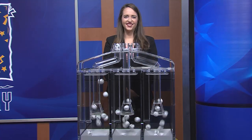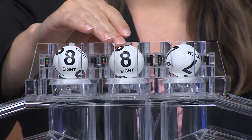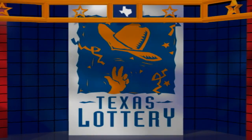Now it's time for Pick 3. And those numbers are 8, 8, and 7. Here are your winning Pick 3 numbers, and the sum it up is 23. Drawings are supervised by Lottery Security. It's certified by DK Partners PC. Good night and good luck from the Texas Lottery.